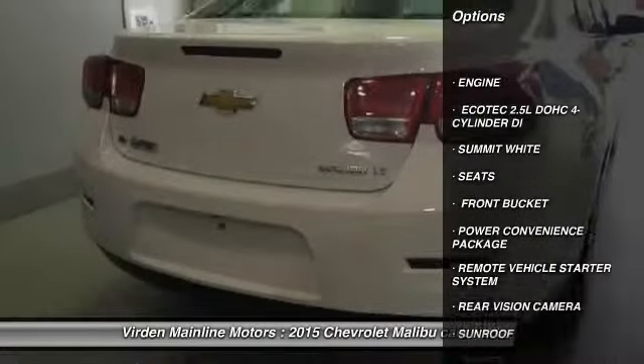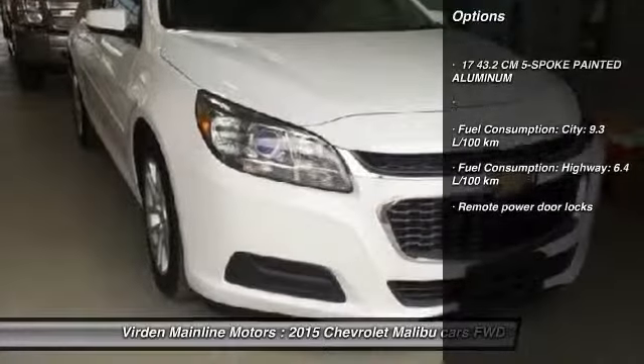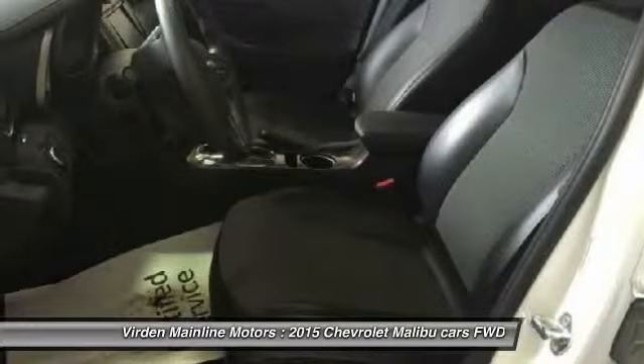Remote engine start, remote power door locks, rear view camera, sunroof, power convenience package. Searching for a dependable vehicle that looks great too? You found it, so stop in today.